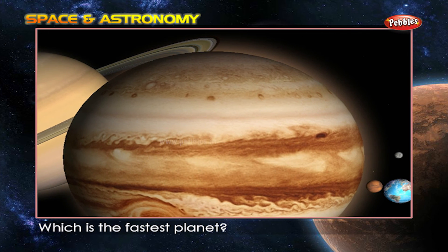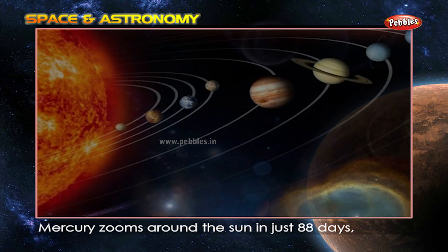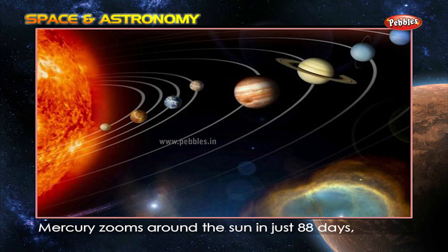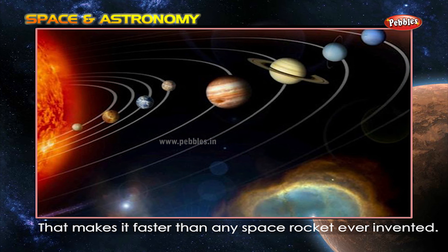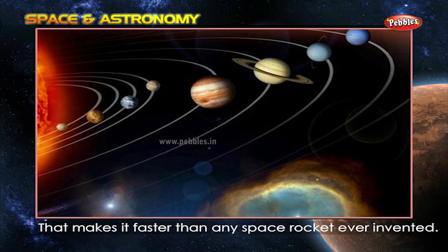Which is the fastest planet? Mercury zooms around the sun in just 88 days at an incredible speed of 173,000 kilometers per hour. That makes it faster than any space rocket ever invented.